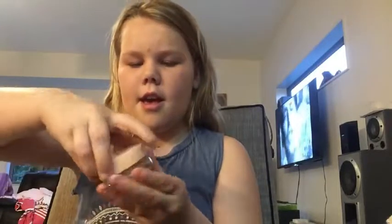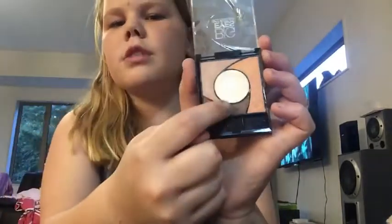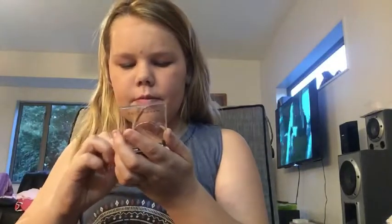Next I move on to my eyes — I start with eye shadow before mascara. I'll open the palette: it has a light shade, a rose-gold shade, a bronze shade, and a dark brown shade. I don't use the bronze or dark brown ones. The first shade I take is the one in the middle, which is a nice creamy color. I apply it over my whole eyelid up to my eyebrow.